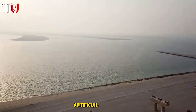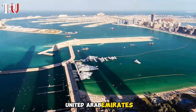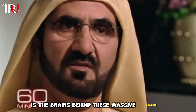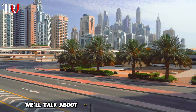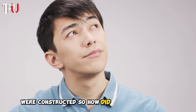Some of the world's largest artificial islands are being built off the coast of Dubai, United Arab Emirates. Sheikh Mohammed bin Rashid al-Maktoum, the Emir of Dubai and Prime Minister of the UAE, is the brains behind these massive projects aimed at boosting tourism and expanding Dubai's coastline. In today's video, we'll talk about how Dubai's artificial islands were constructed.